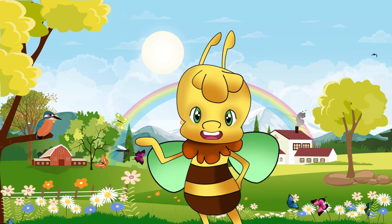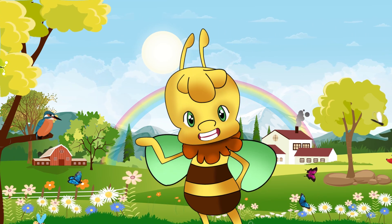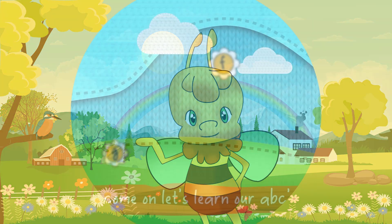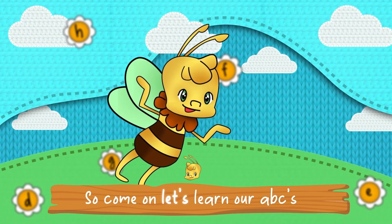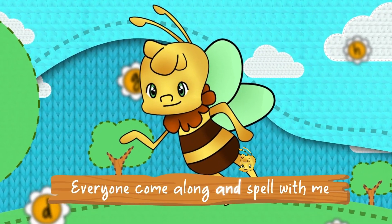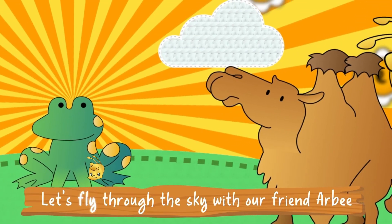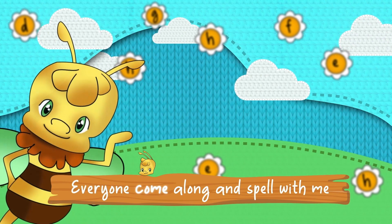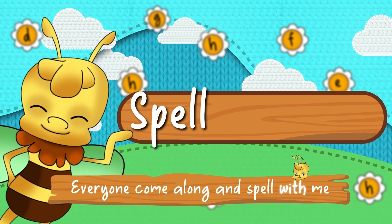Remember to subscribe to our YouTube channel for more fun and free content every week. Let's learn to spell and say words together. So come on, let's learn our ABCs. Everyone, come along and spell with me. Let's fly through the sky with our friend R.B. Everyone, come along and spell with me.